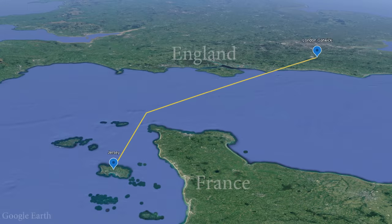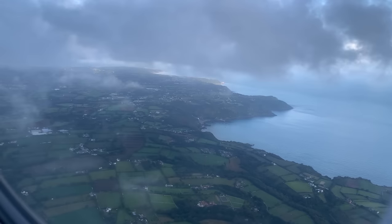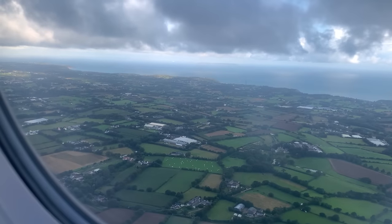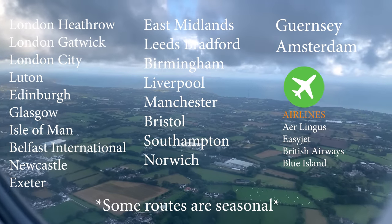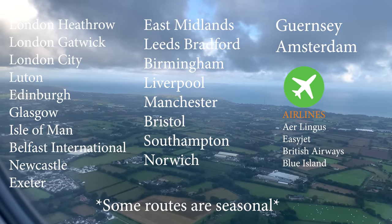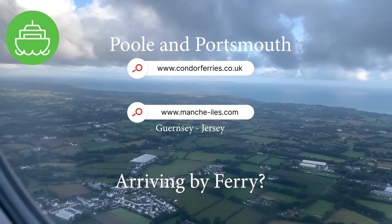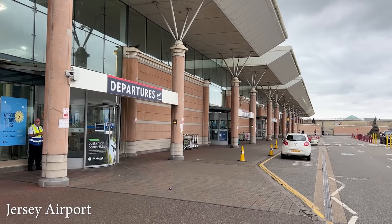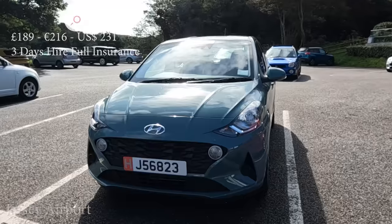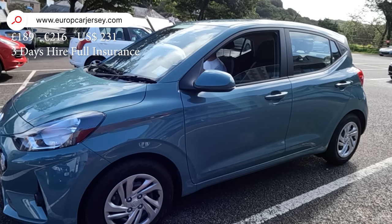Jersey is about 80 miles off the coast of England and just 14 miles from France. It is the largest of the Channel Islands, with Guernsey a little smaller falling into second place. We descend into the island on a murky early Saturday morning — it's a quick 45-minute flight from London Gatwick. With over 20 departure points in the UK and Ireland and one from Amsterdam, you're never too far away. There are several airlines to choose from. Condor Ferries run boat services from two southern England locations and one from France in peak season. We pre-booked car hire with Europcar Jersey, conveniently located at the terminal. Whilst expensive at £189 for three days, it was the cheapest on offer and at least it was a brand new car.